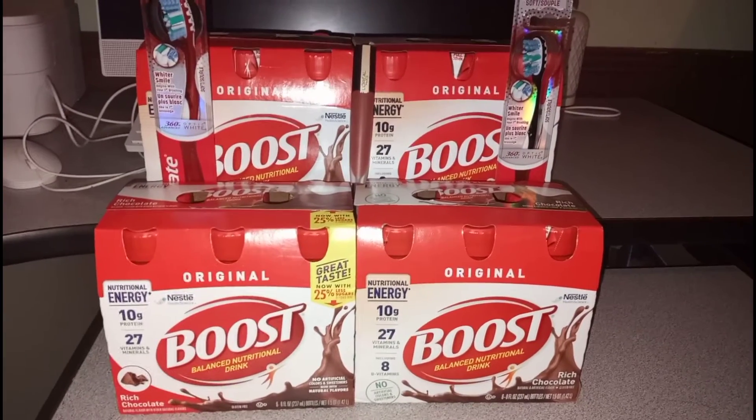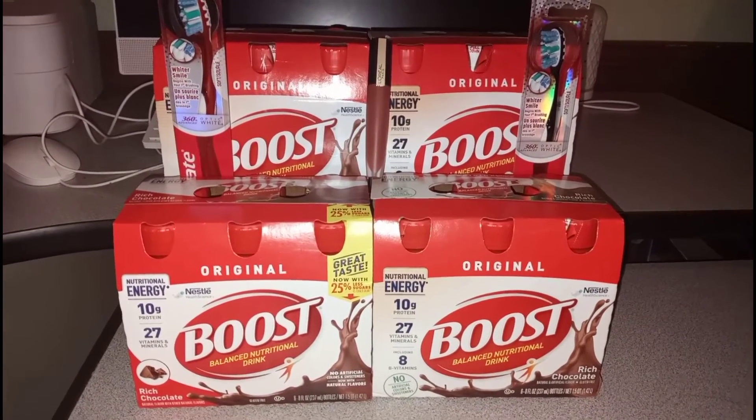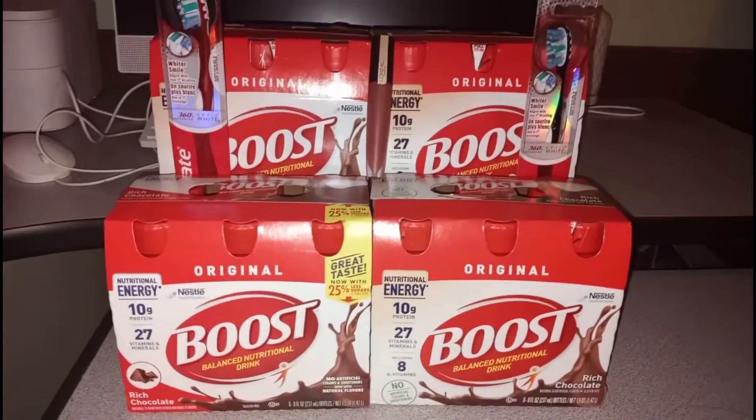I had been missing out on the Boost protein drinks because every time I go into the store they never would have any. So I tried to go in early and I was able to pick up four of them. Finally got my Boost.